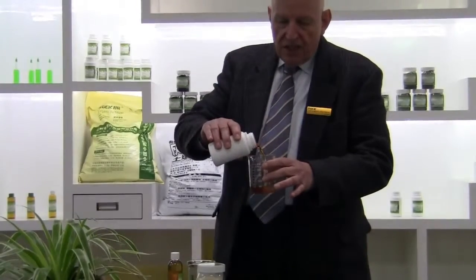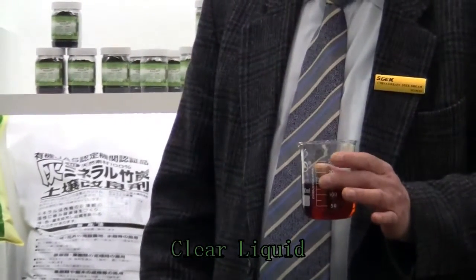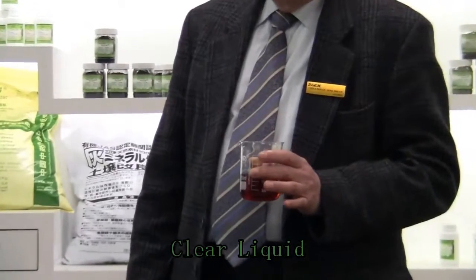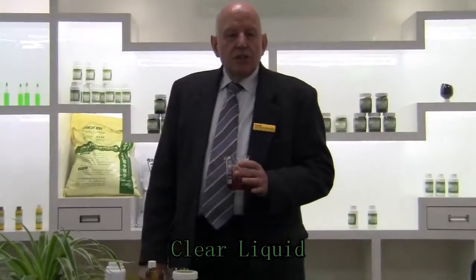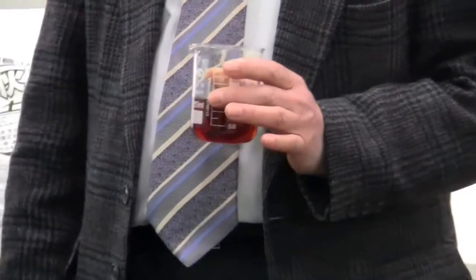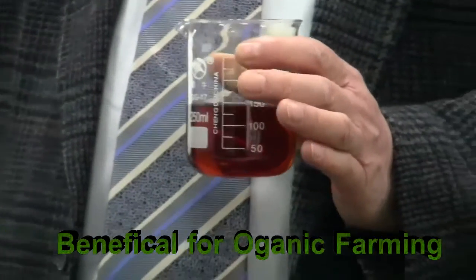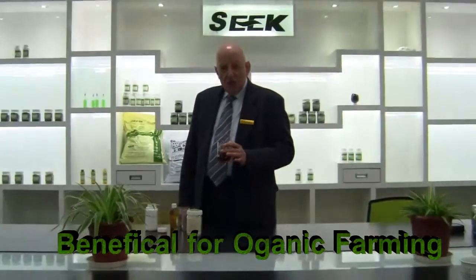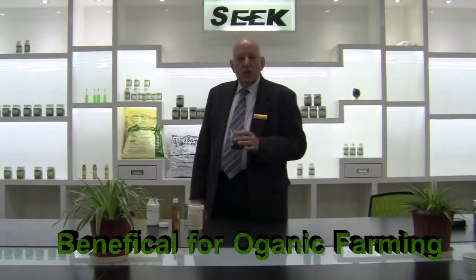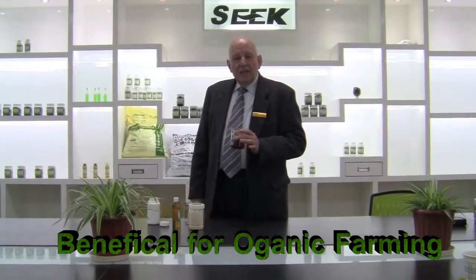It's a clear liquid product, usually around 8 to 10% concentration of organics, and gets diluted from about 300 to 1000 times before it is used in the soil to condition the soil, and also used on the leaves to control some bacterial and fungal infestations. So bamboo vinegar is very beneficial for the organic farmer to ensure much healthier soil and healthier plants.